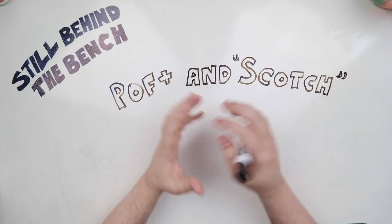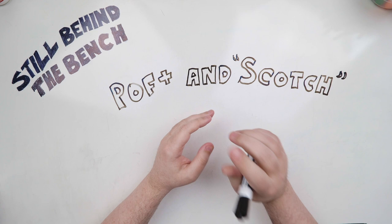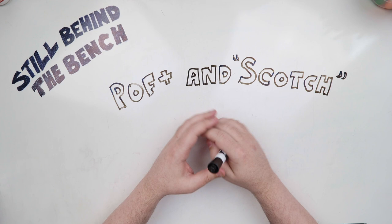Hello and welcome to Still Behind the Bench. My name is Adam and on this channel I'll attempt to describe the science behind distilling spirits in a more technical way. Hopefully it'll whet your appetite to learn more and teach you enough so that you're more self-sufficient. For this video I'm going to be talking about POF Plus yeast and how they can introduce more peaty flavors into your whiskey to make it more scotch-like. Let's get started.